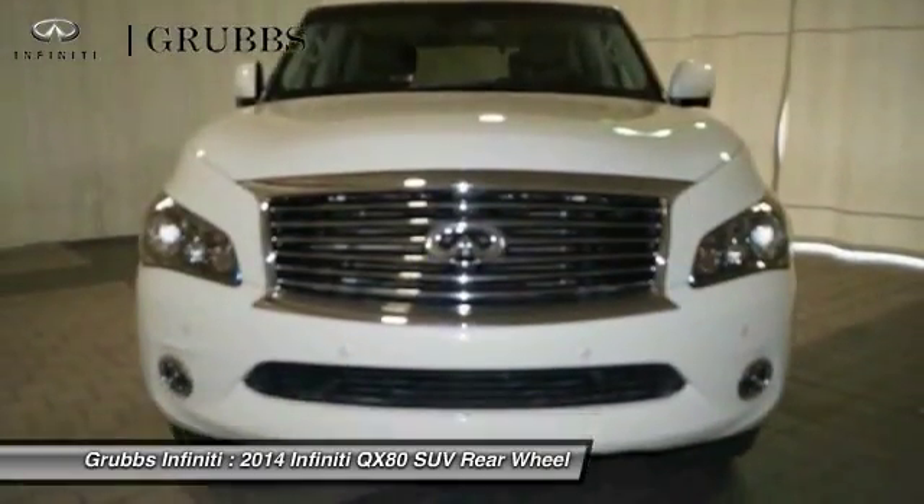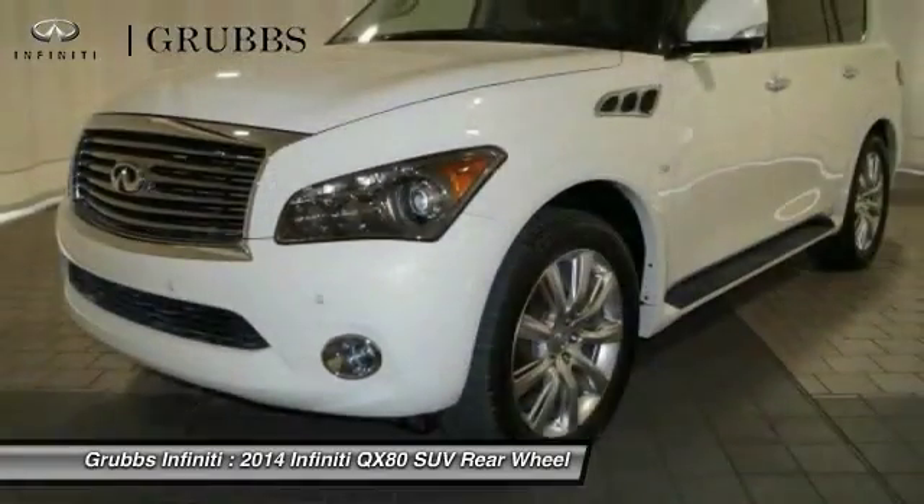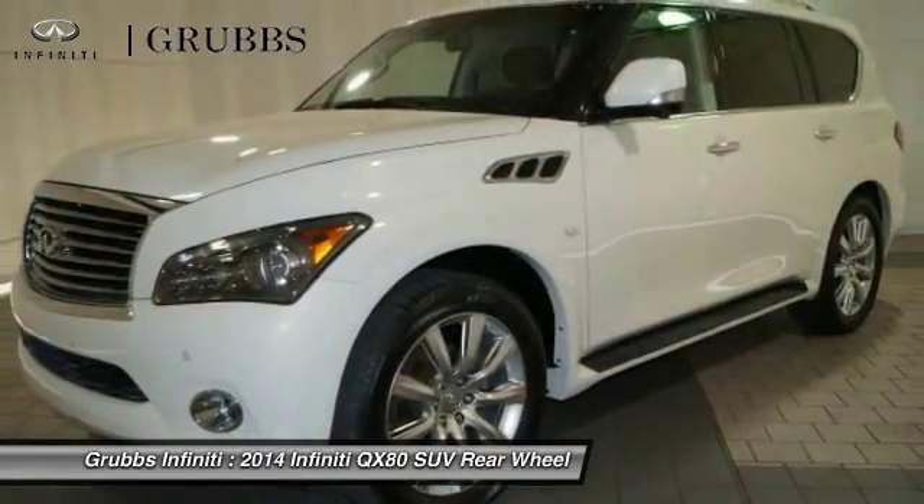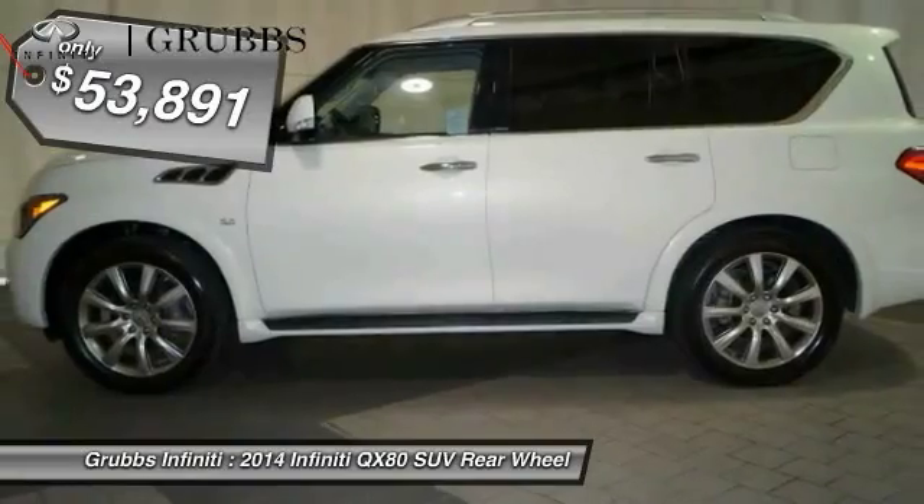It packs a strong engine, excellent manners, and a well-equipped cabin. The QX80 is the most fuel efficient of its kind and is priced below $55,000.